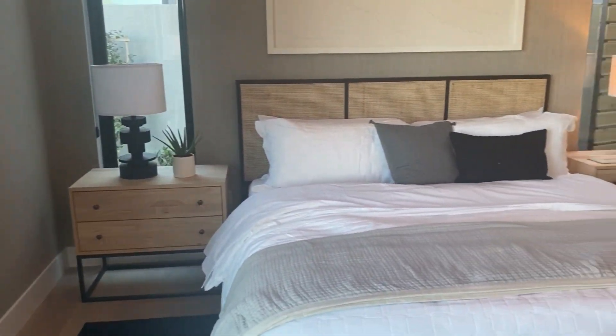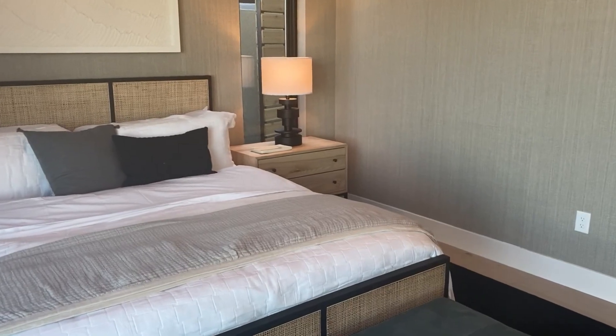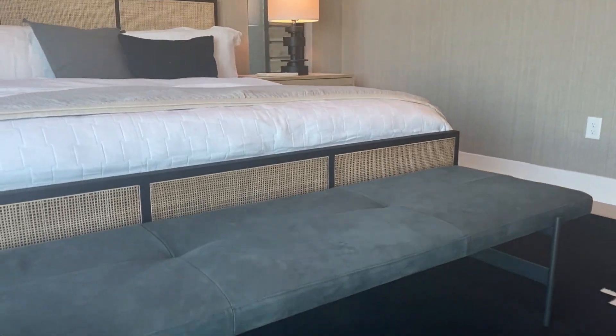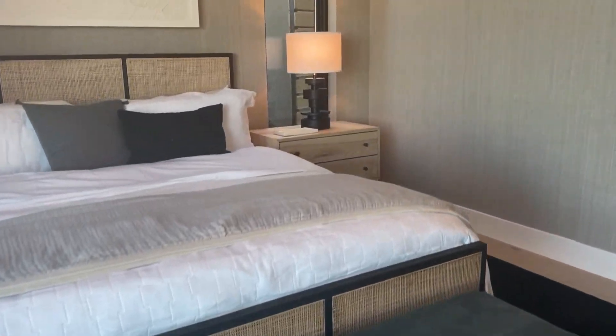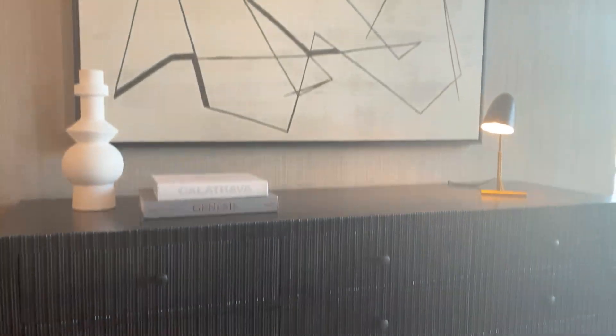The master bedroom — of course, flawless. Got a little bench right here to get dressed. Beautiful interior design.